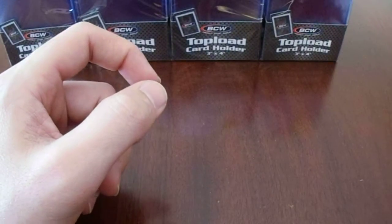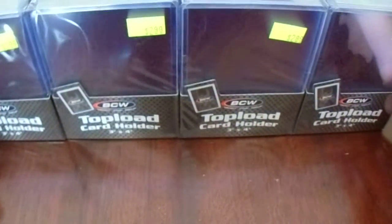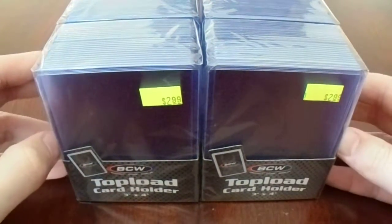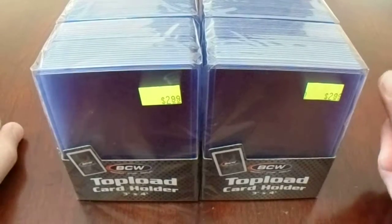So that was like $10 worth of cards. And when I realized these top loaders were 50% off, for essentially $1.50 each — heck yeah. So that was a nice little haul from the baseball card shop in Hermitage, Pennsylvania.